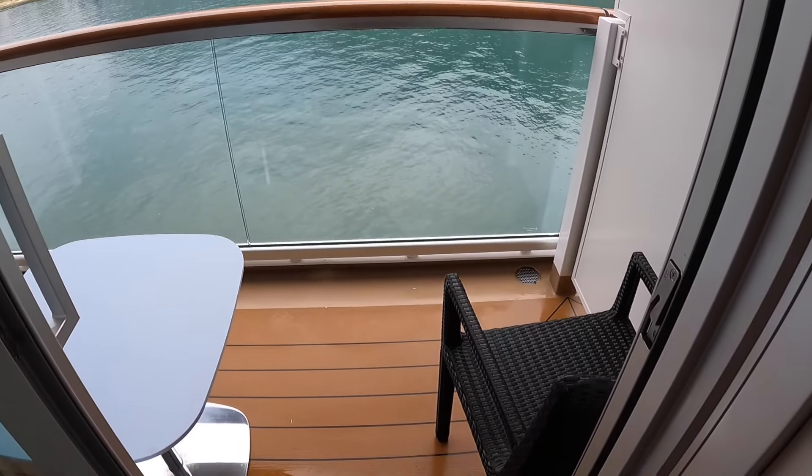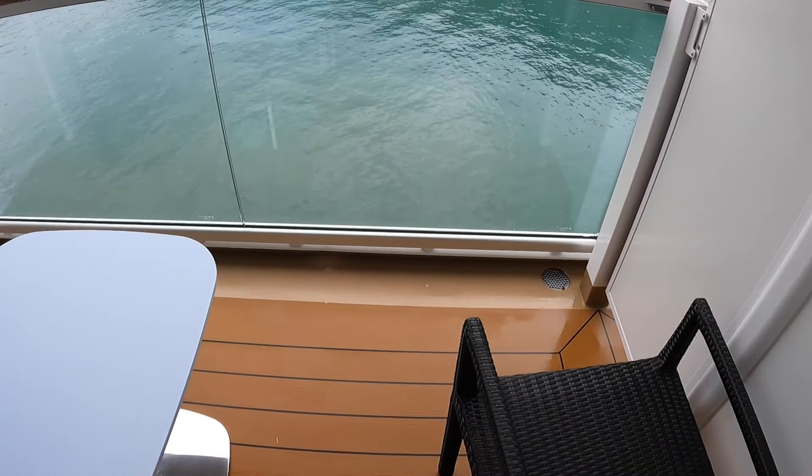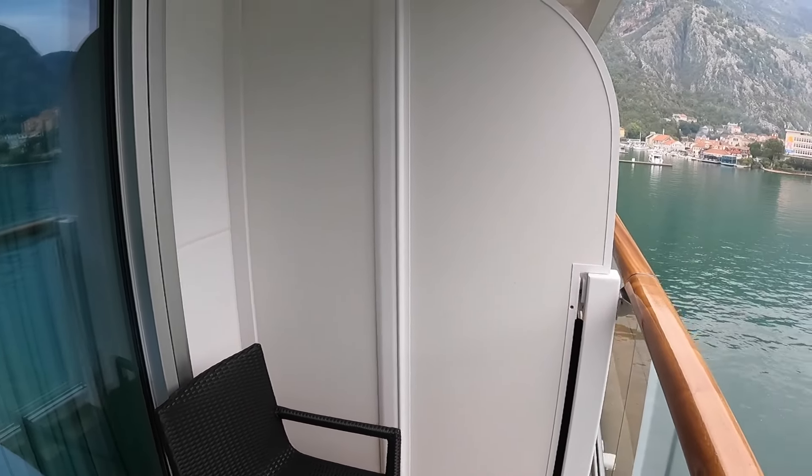You can see this room has a small balcony area with a couple of chairs and a table. We get these views out here — we are visiting Kotor, Montenegro today.